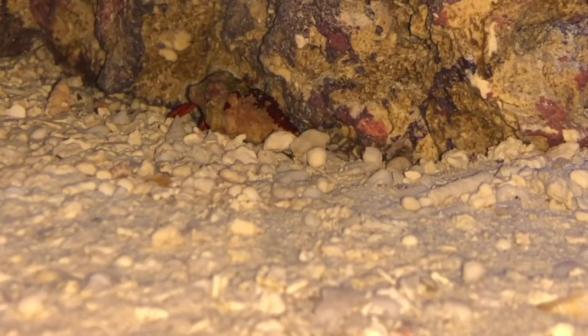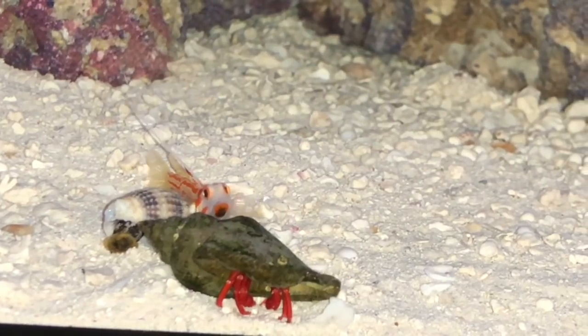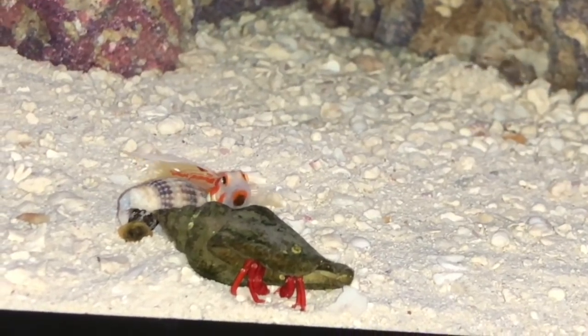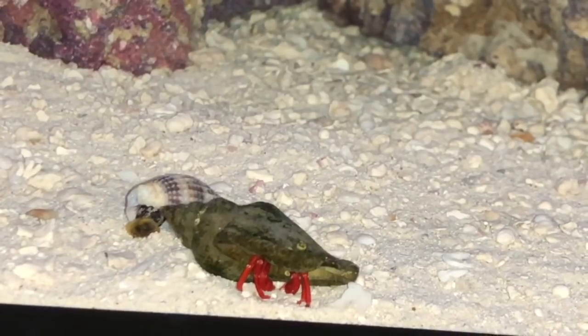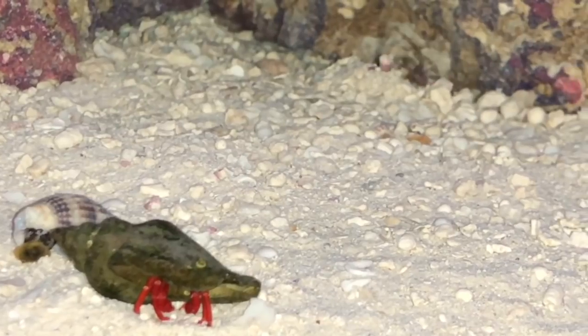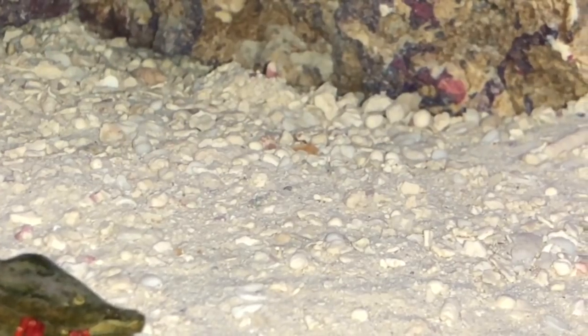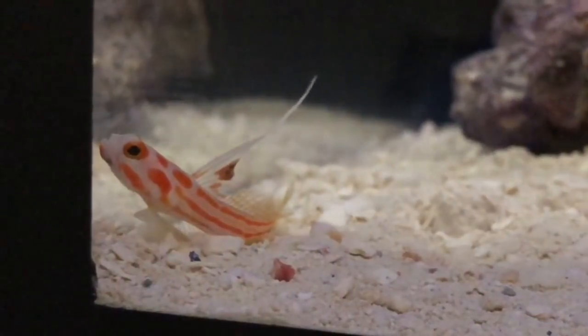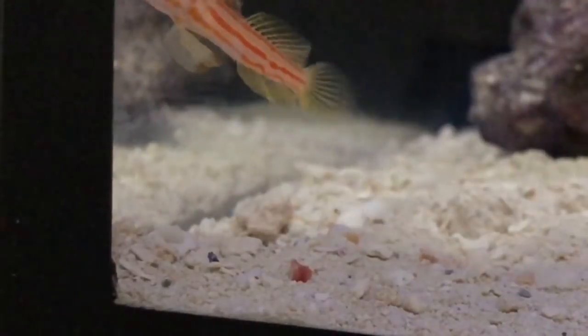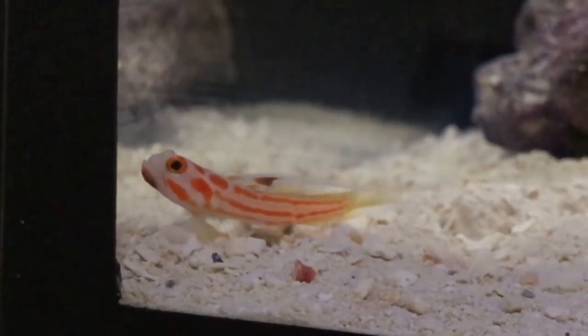He didn't get with the pistol shrimp until a couple days later. So I'm thinking about adding another Yasha Goby — finding a female. Right now I have a male; the male is identified by the long dorsal fin with a black marking on it, and a female has a skinny dorsal fin without a black marking. So I'm going to look for a female Yasha Goby and also more pistol shrimp.